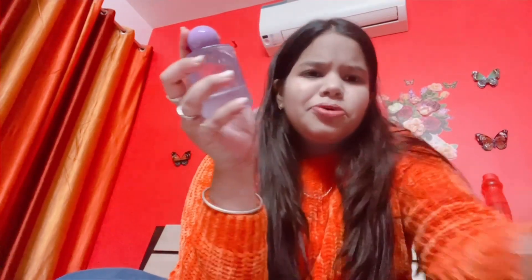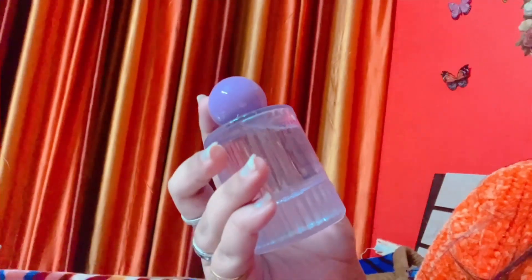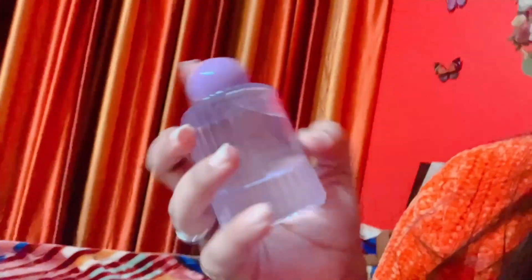This is a purple color and here is a bottle. Here is a colorful world — this is in French and it says 'Eau de Toilette.' This is a French brand called 'Radiant Star.' Let's open it.